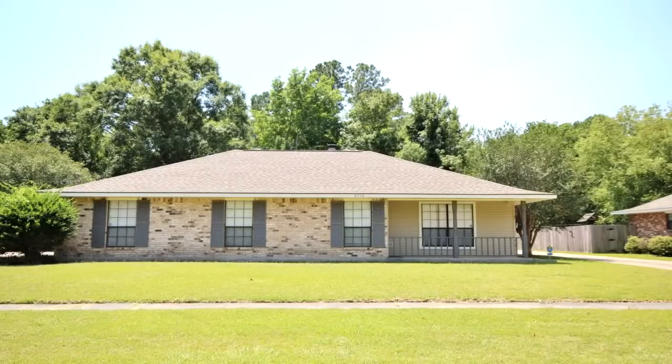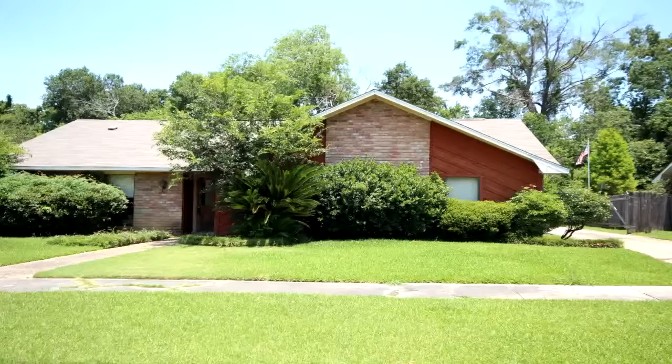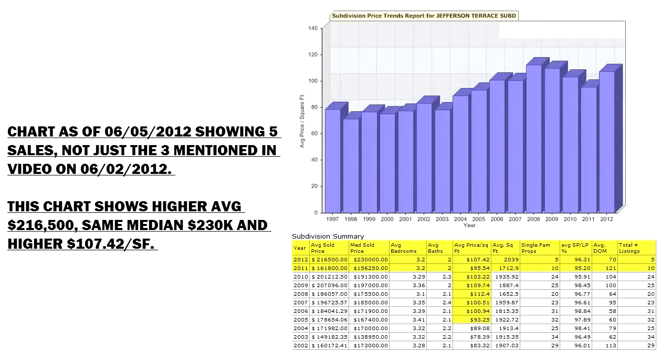2011 was the year of correction for Baton Rouge real estate. There were 10 sales in 2011 and the median sales price was $156,000 — all the way down to $156,000. That was even lower than 2005 numbers.